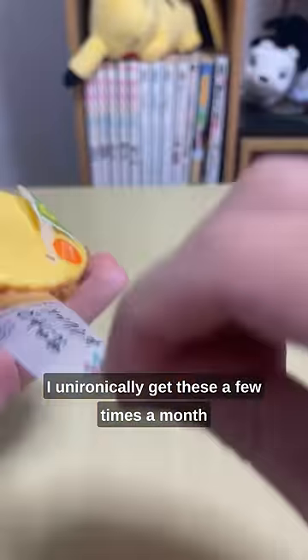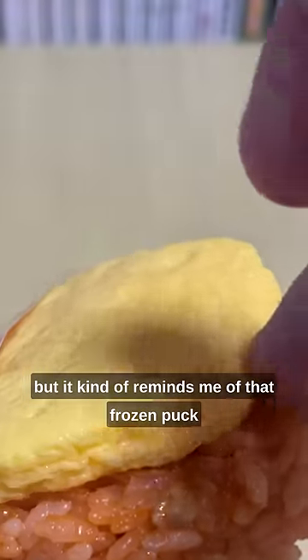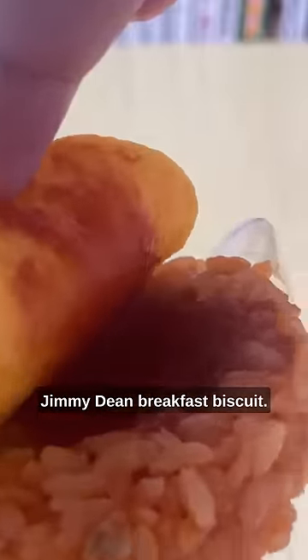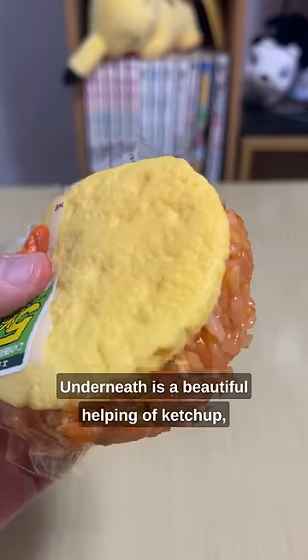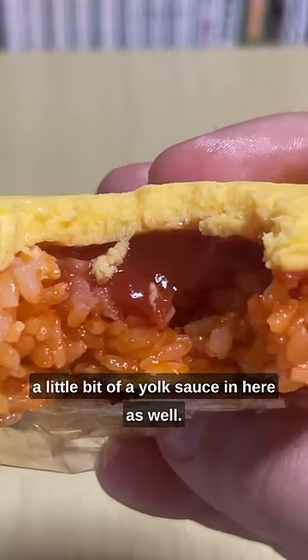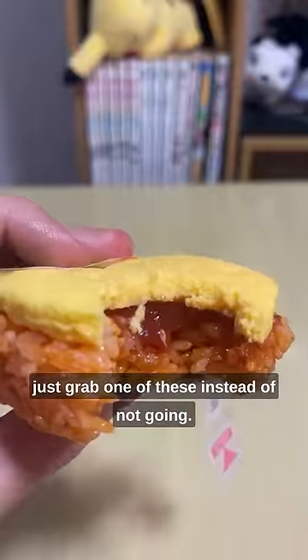Next is an almond rice onigiri. I unironically get these a few times a month for breakfast. The top is a fluffy scrambled egg, but it kind of reminds me of that frozen puck of egg that you get on a frozen Jimmy Dean breakfast biscuit — I might have just gone too specific with my references. Underneath is a beautiful helping of ketchup, and it's hard to see, but there's actually a little bit of a yolk sauce in here as well. Next time you get invited to an onigiri party, just grab one of these instead of not going.